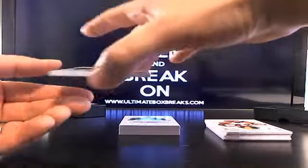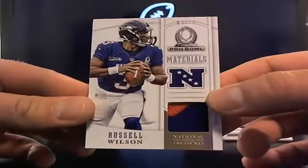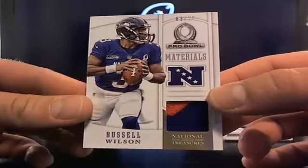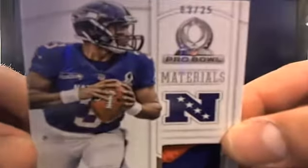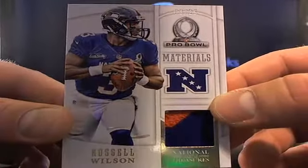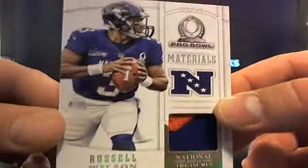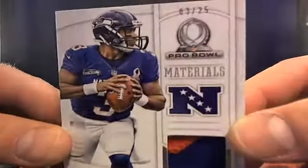This is a nice little hit right here — this is a thick boy. This is the approval materials of a nice Russell Wilson, oh my goodness, jersey number. Just checking — three out of 25, going to sleepless in Seattle obviously. Who's got that dub? There you go buddy. Nice little Russell, that's three out of 25.